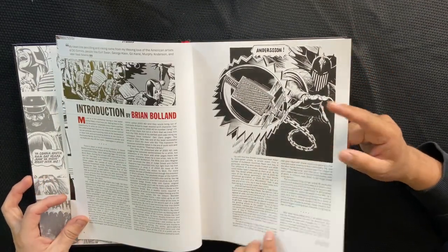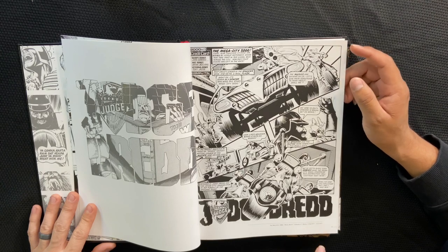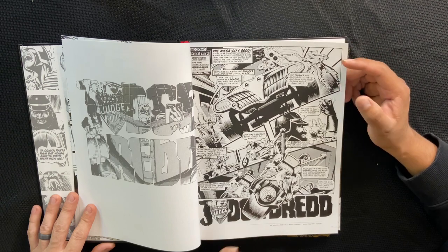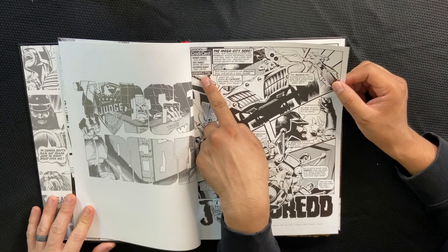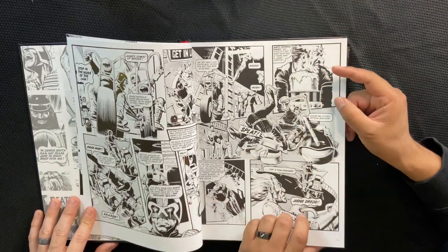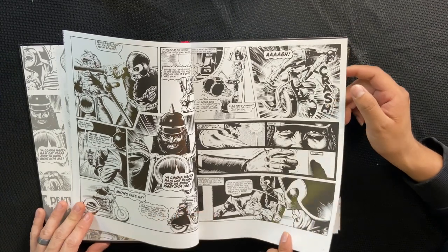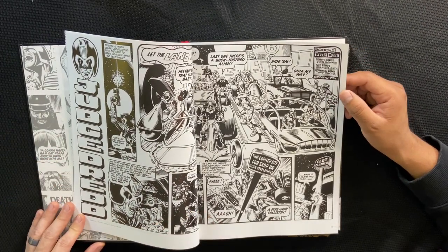There's a little introduction by the man himself and then we jump right into it — Mega City. Down here it tells you Mega City, 2000 AD programme numbers 40 to 41, episodes 2, and it's dated, so you can actually go and get the original issue if there's a certain one you like. Script robot John Howard, art robot Brian Boland, lettering robot Tony Jacob — so cool. And these stories are actually really quick, like five or six pages each, then you move on to the next chapter.